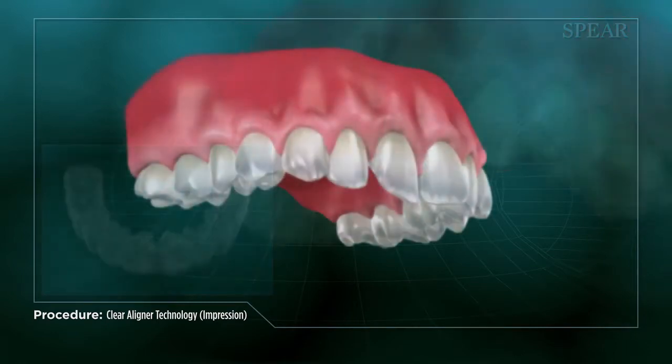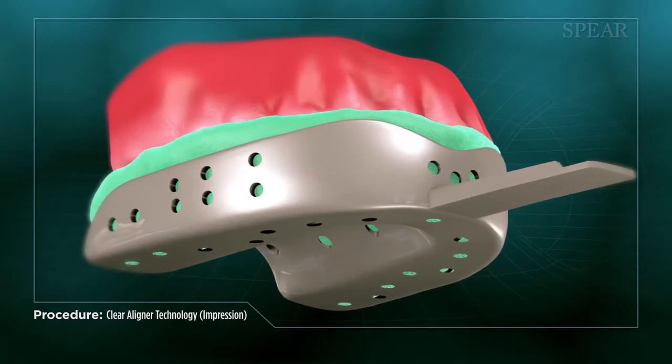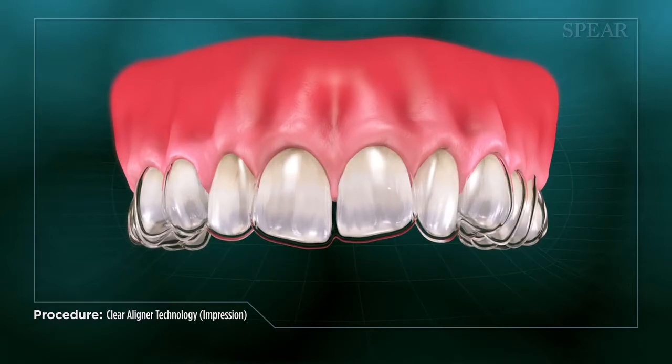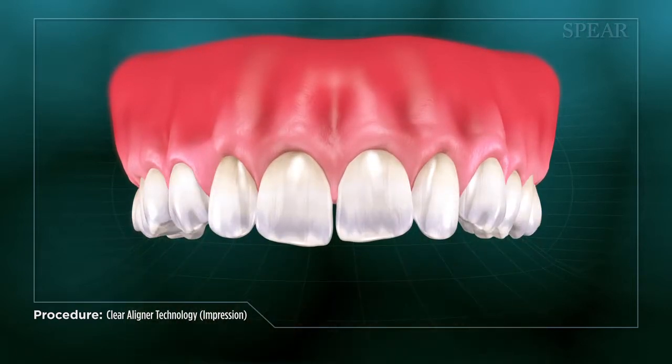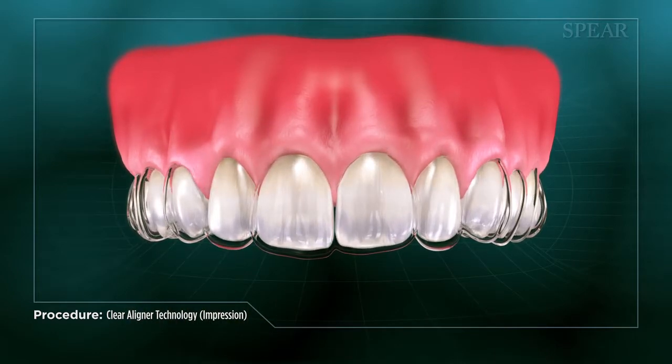To accomplish this, your doctor takes an impression or mold of your teeth and sends it to a lab for fabrication. The dental laboratory then generates a set of progressive trays that slowly move your teeth into the correct position over time. A new tray is swapped in at regular intervals until the desired alignment is reached.